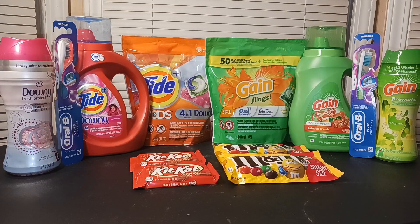Alright everyone, welcome back! In this video we're going to talk about the Walgreens deals that I did. I did quite a few transactions and had to go to multiple stores to get what I needed because a lot of stuff was out of stock. Let's jump right into it.